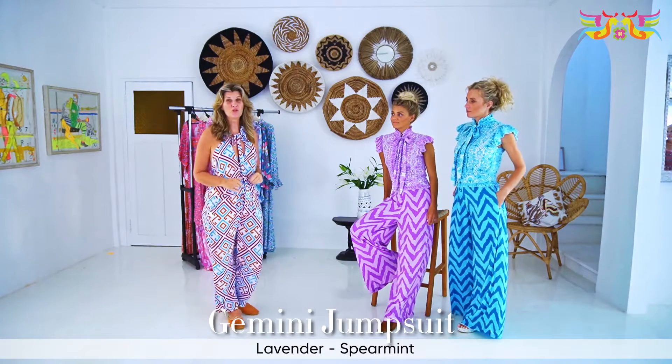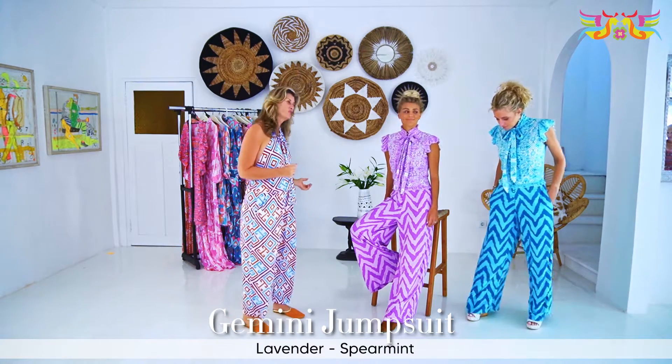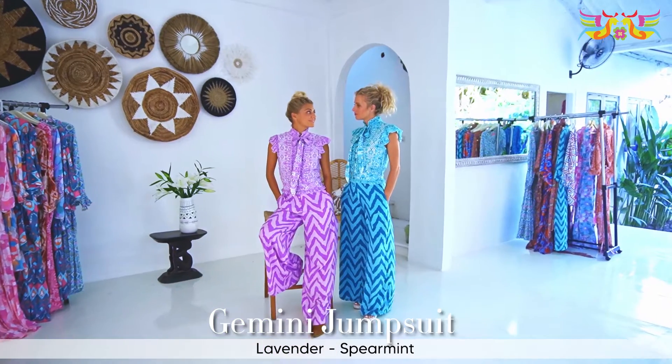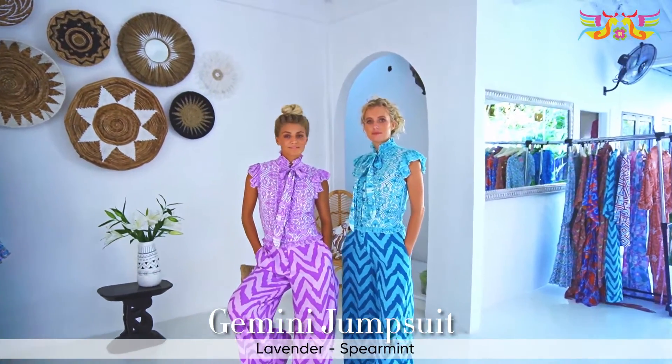I'd love to present to you the Gemini jumpsuit, which is the twins of our collection — Spearmint and Lavender. It's beautiful to evoke the senses, the smells of freshness and calmness of Spearmint and Lavender, and that's why I chose those names.